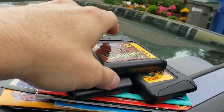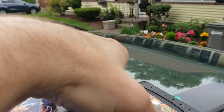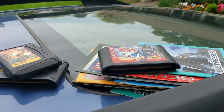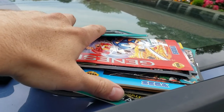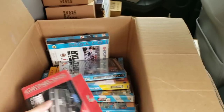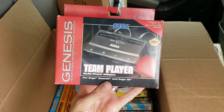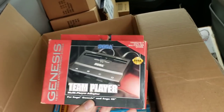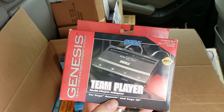Here you have a little pile — a couple of 32X games: Metalhead and Doom. We have Sonic Spinball for the Sega, then some manuals and posters. Check this out — a Sega Genesis Team Player adapter, so you can make it four controllers instead of two connected to the system. Pretty neat. But then what you almost never find, and what I'm super pumped about — a bunch of Sega CD games!